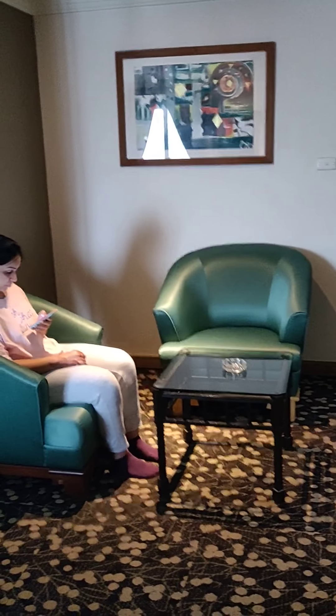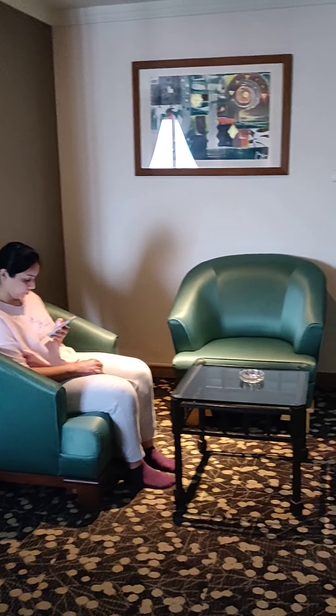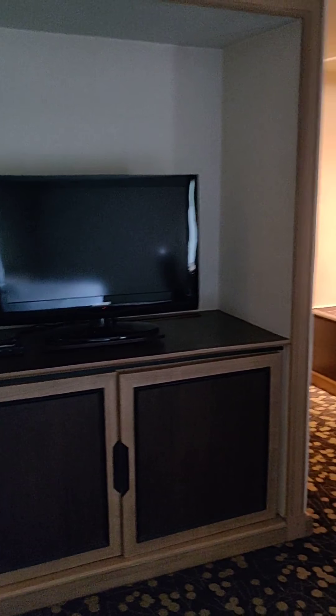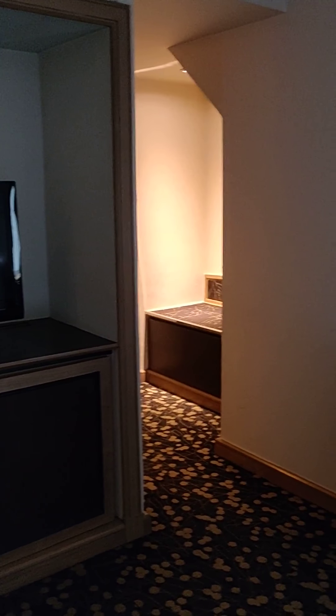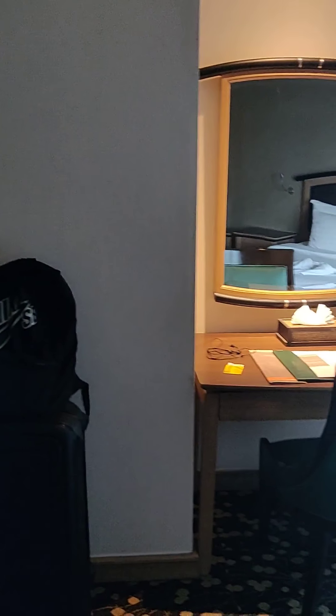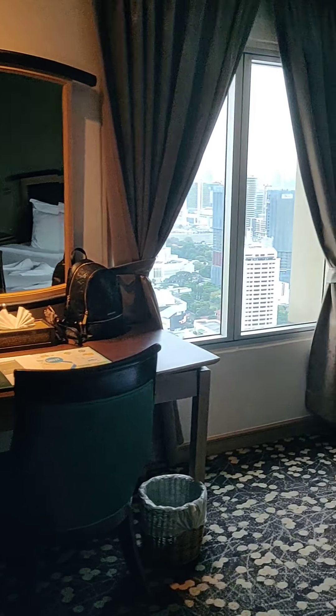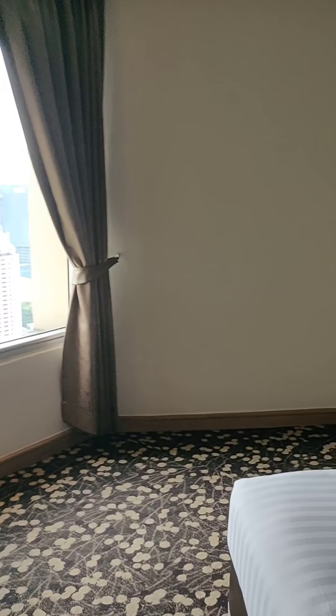Just to the right of the bed there's a nice seating area that my wife is already utilizing. And to the right of that is the bathroom — we'll get there shortly. There's a TV, and prior to this video we tested it and it worked. There's also a study table. This room is huge; there's a lot of floor area here.